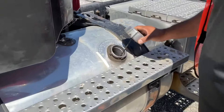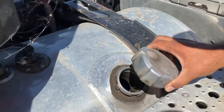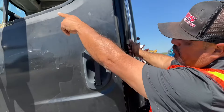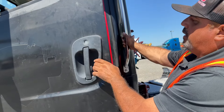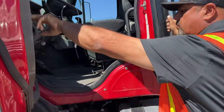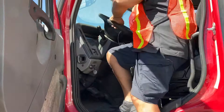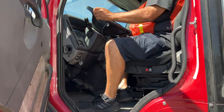Damn! Full tank! The only issue I found was that broken window and the handle right here. I don't think they had passengers because the passenger side is perfect.